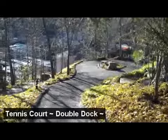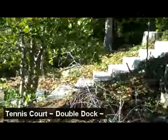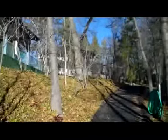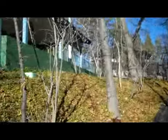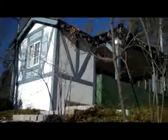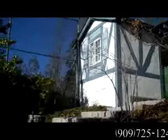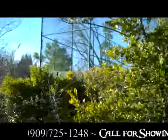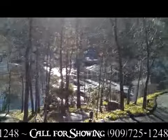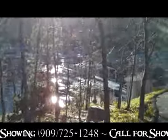There's a golf cart path that goes down to the dock with a turnaround, fully landscaped. The fully equipped tennis house includes a refrigerator, sink, bathroom, and a full-size tennis court. Sitting in the calm bay at Shelter Cove is the double dock that's included in the price of the home.